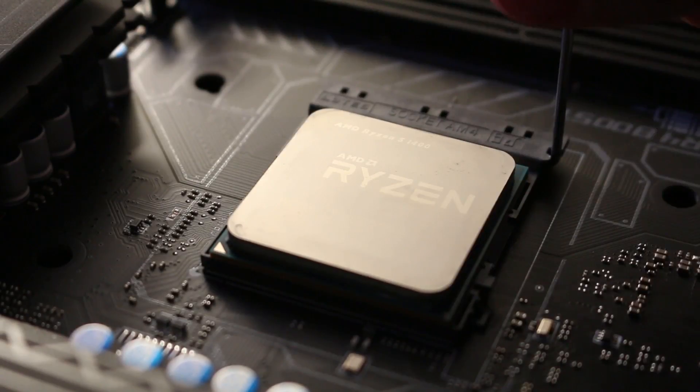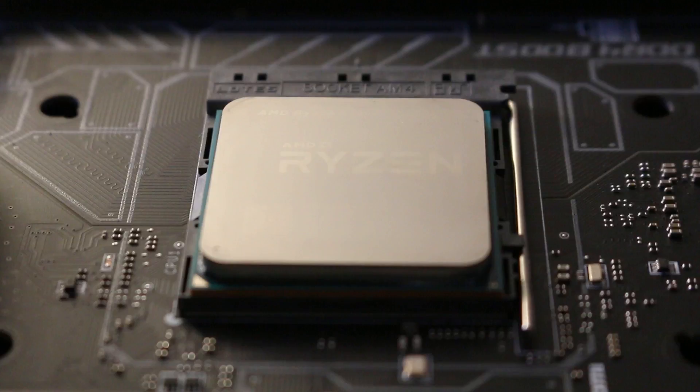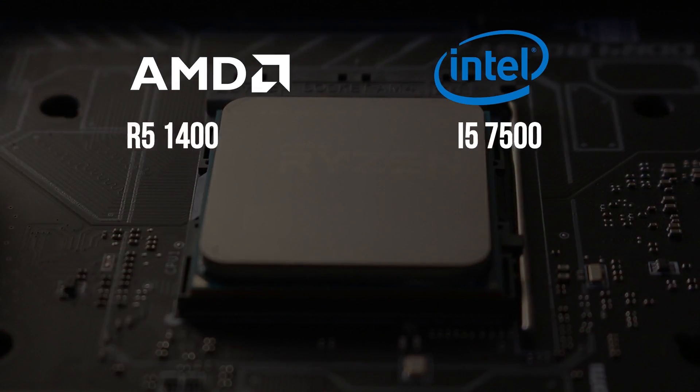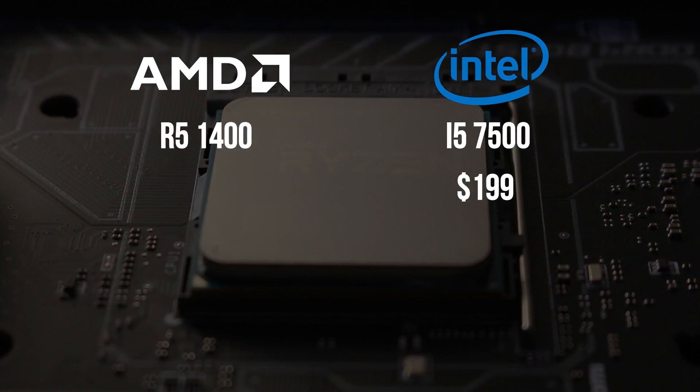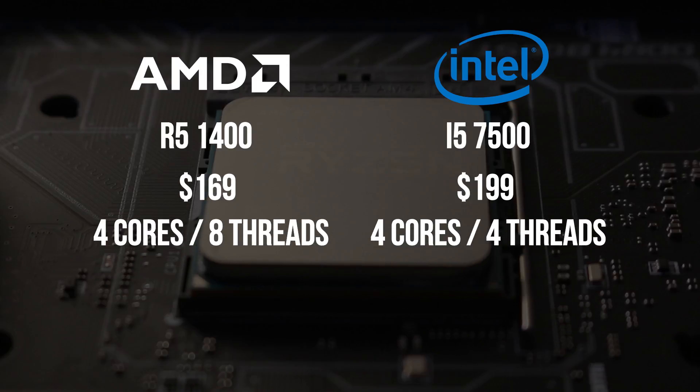Let's take a look at how the two CPUs match up spec-wise. You can pick up the i5-7500 for $199 and the R5-1400 for $30 cheaper at $169. Both are quad-core processors; however, the Ryzen chip features simultaneous multi-threading, allowing it to handle double the instructions at any given time. This is especially useful for rendering and encoding applications, as we'll see later.